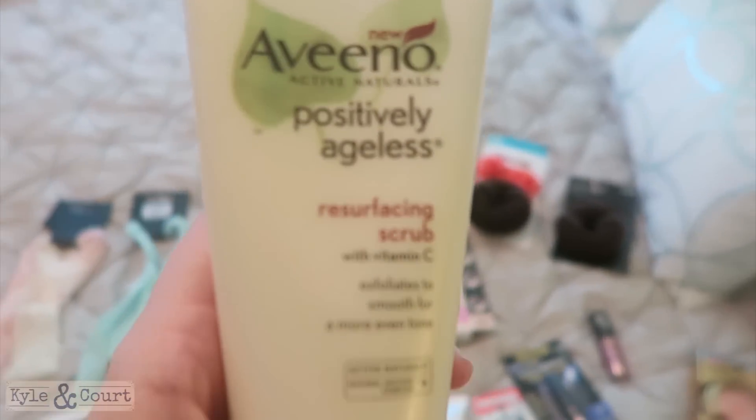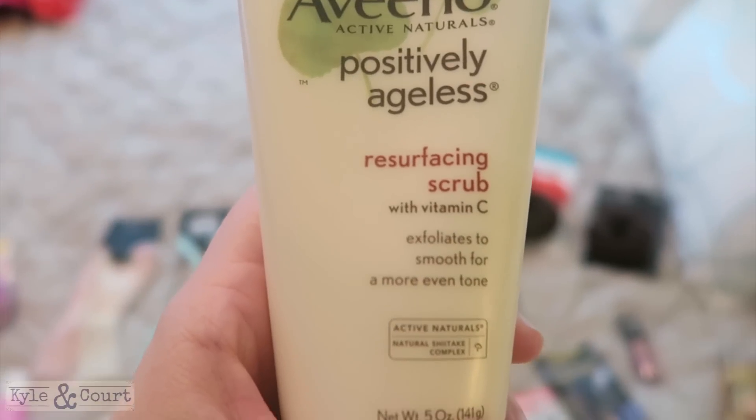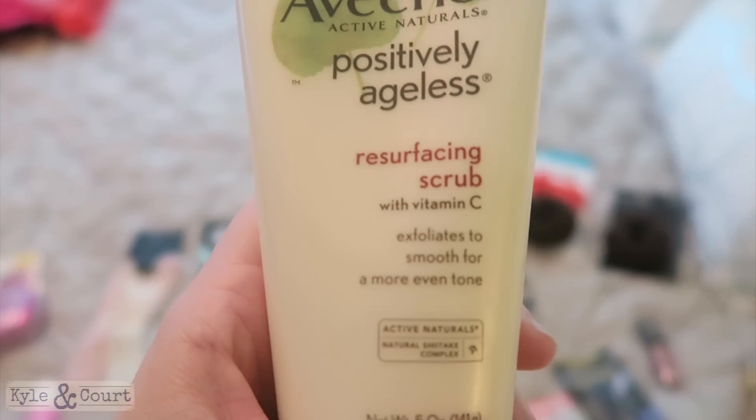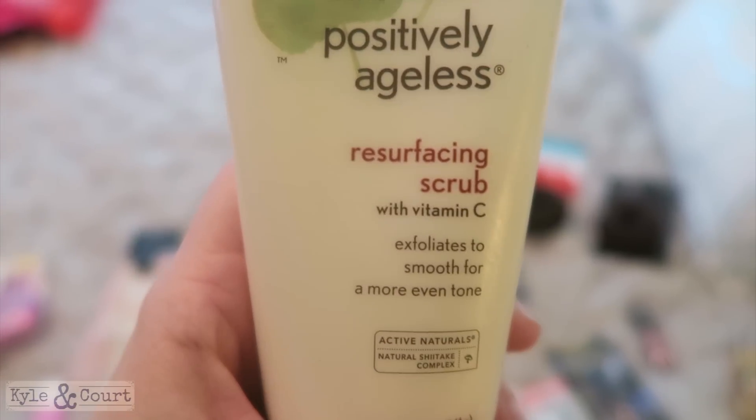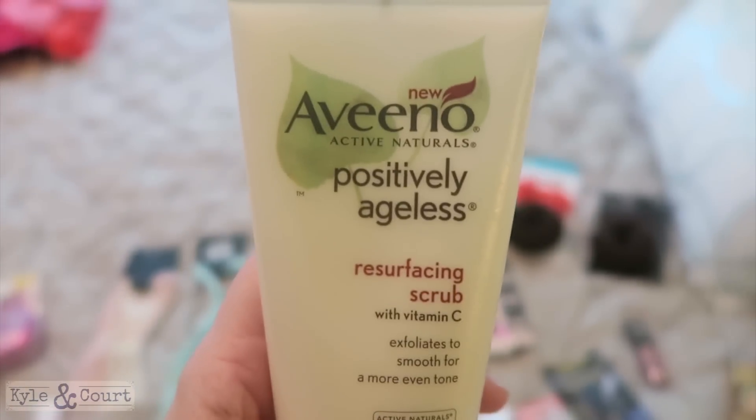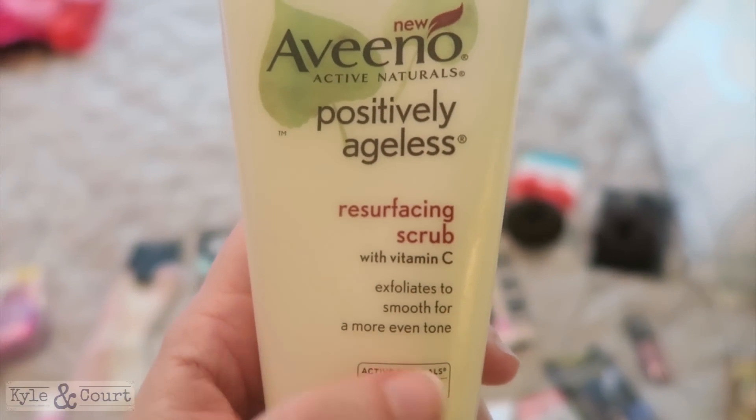I picked up this face wash. I love Aveeno products absolutely. I've never used this particular one before, but I wanted to try it. I like their products and I liked the more even tone claim, so I'm going to give it a try.